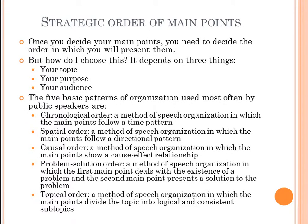Once you decide your main points, you need to decide the order in which you want to present them. That depends on a few things: your topic, the purpose of your speech, and your audience.